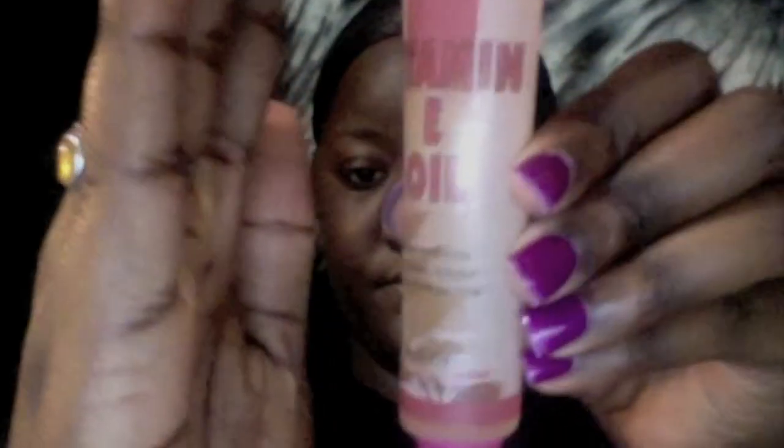I put five drops of vitamin E oil in it as well. But I just didn't like the way it made my hair feel — it made my hair feel dry.